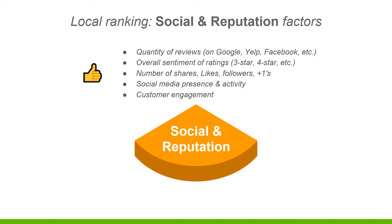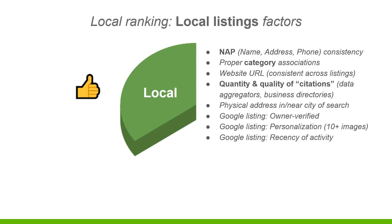For local rankings, social and reputation factors include the quality of reviews on Google, Yelp, Facebook, LinkedIn - Google calls these 'mentions.' The overall sentiment of ratings - three-star, four-star - is going to determine where Google wants to rank you. Obviously the higher the rating, the more your customers trust you, and Google wants to serve the best business to the prospect. Also important are the number of shares, likes, and follows - stay active on Facebook consistently, don't post something and then disappear for months. If you use us for social media, we'll handle this consistently for you.